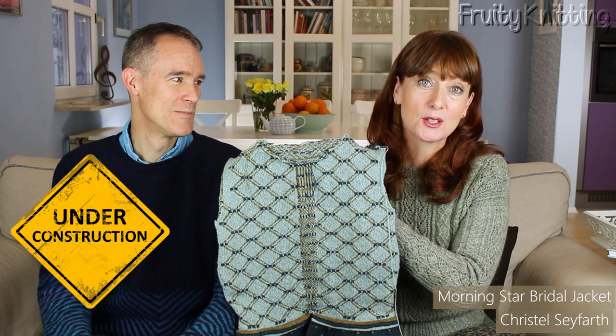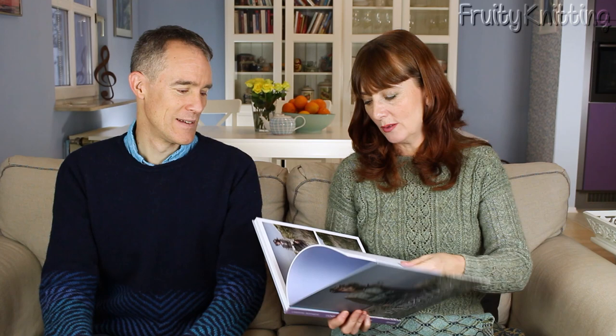First we'll start with an update on our own projects. I've been working on the Morning Star Bridal Jacket by Crystal for quite a while — the design is inspired by a traditional Danish wedding jacket worn on the island of Fanø. I'm knitting it in Crystal's own Lambsville yarn, which comes in a kit for this project. The pattern is in her book 'Fanø Strik: Beyond the Horizon,' which is in Danish and English in parallel — it's a stunning book with fantastic photography and beautiful traditional costumes.